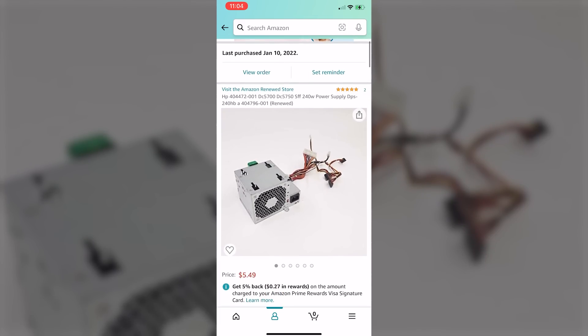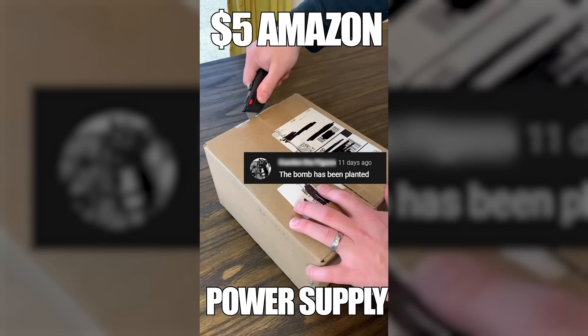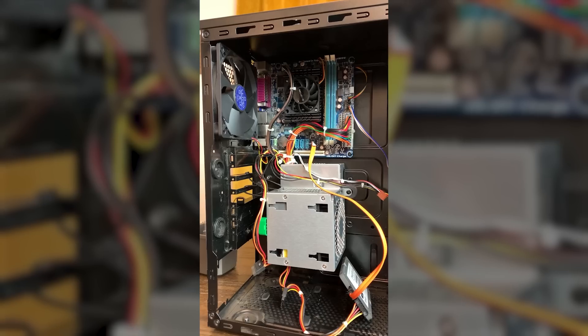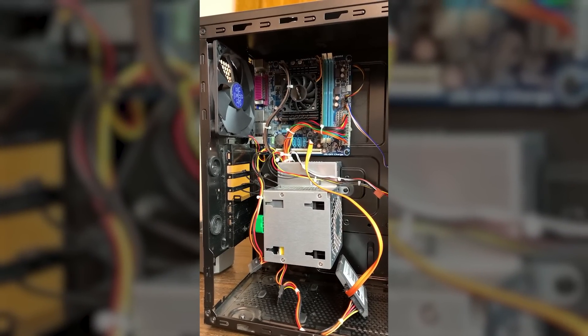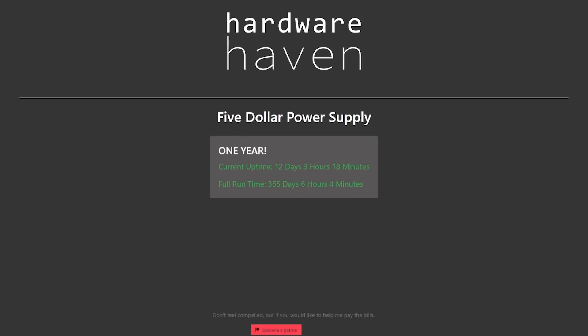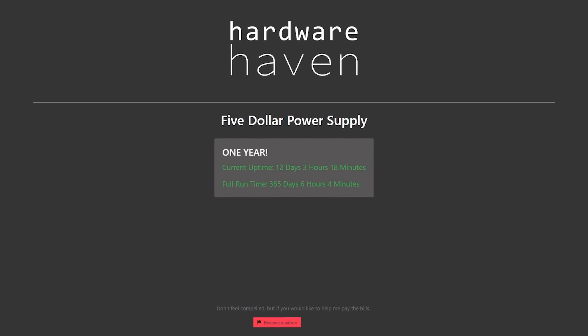Over a year ago, I bought the absolute cheapest power supply I could possibly find on Amazon, and understandably, I got a lot of pushback. So I decided to build that power supply into a 24/7 server, which ran the backend for $5PSU.com, where you could see just how long it had been running. It's been over 15 months now. Has it caught fire? Exploded? Ruined my entire PC? Nah, it's running fine. But I do think there's a good amount we can learn from this, so stick around.